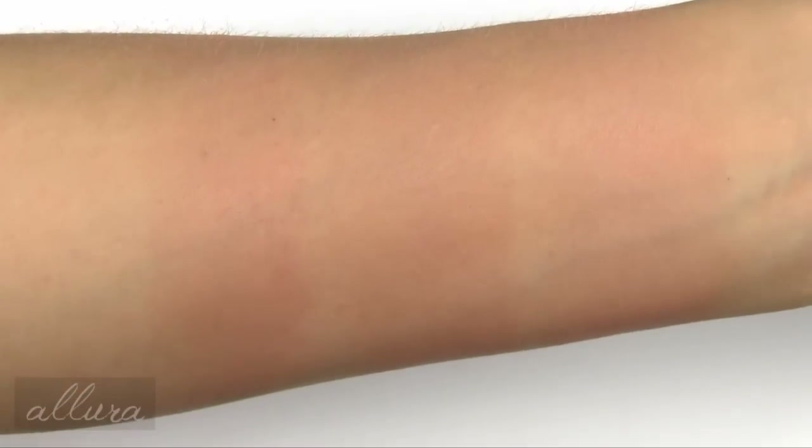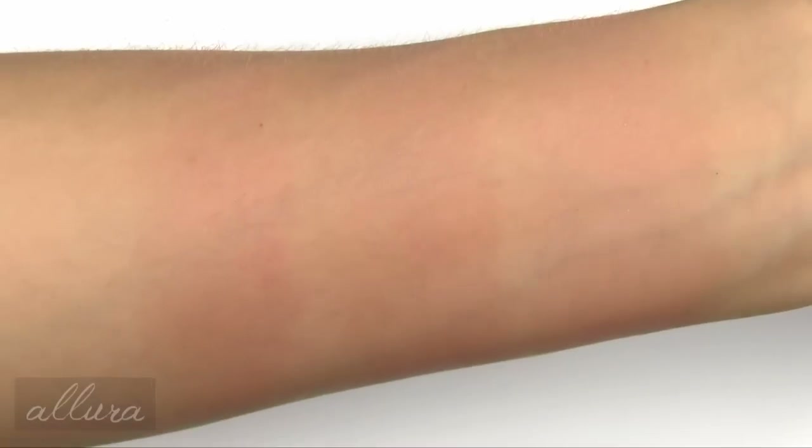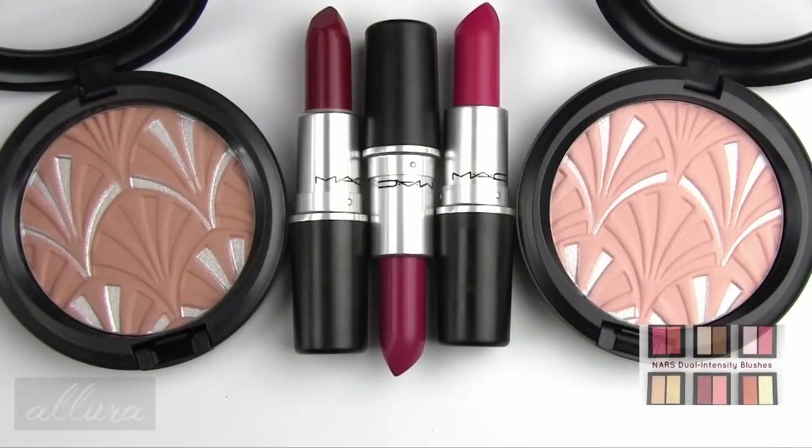So there you have one, two, and three layers — it actually doesn't change in color very much with layering. So there's the Mac Philip Tracy collection. It's actually a pretty small collection when you weed out all of the repromoted, non-new shades. I find it a little disappointing, especially the formula for the highlight powders. I do still have to test them out on the cheeks, but I just feel like they're going to be a little awkward to use.